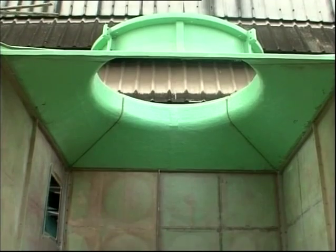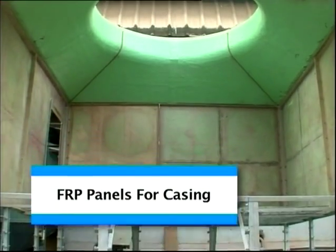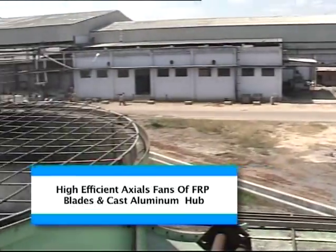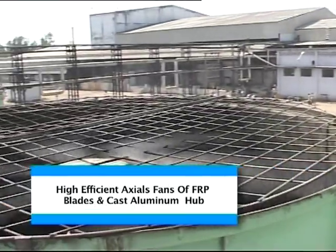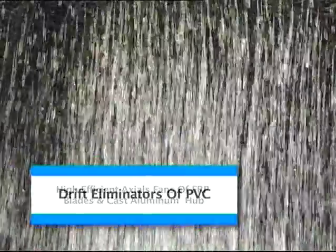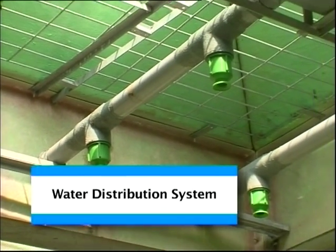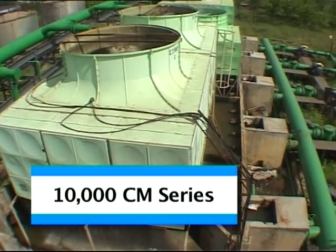Material specifications include FRP panels for the casing, hot dip galvanized supporting structure, high efficiency axial fans with FRP blades and cast aluminium hub, drift eliminators of PVC, and a water distribution system with GI/PVC pipe and PP nozzles. Over 10,000 CM Series FRP Cooling Towers are already in operation.